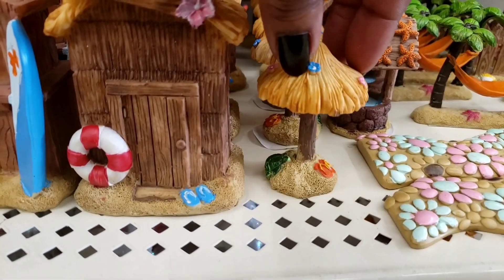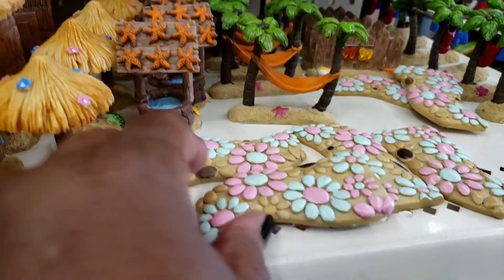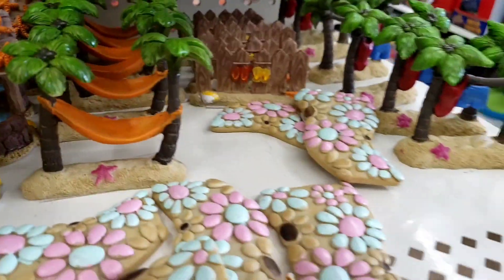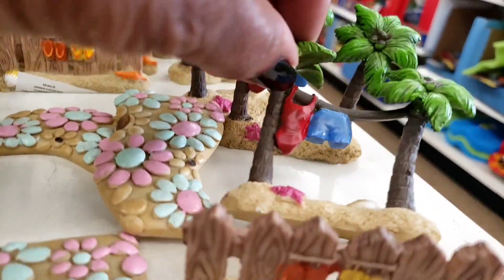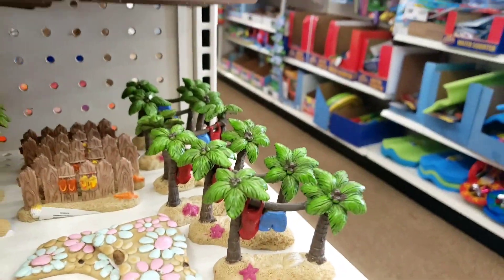Look at this — the turtle and the seashells. And they got like the little sidewalks. They got the whale with the starfish on it. They got the hammock. And they got the fence. Oh my god, is this not cute? Look, they got the clothes hanging on the line in between the palm trees.